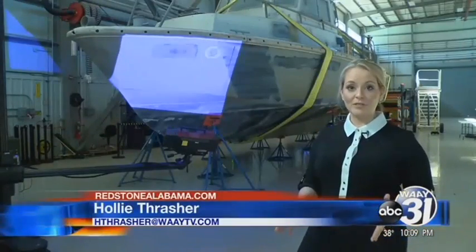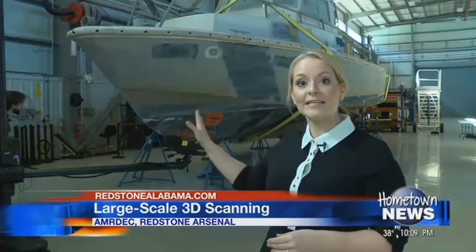I'm Holly Thrasher with RedstoneAlabama.com here at the U.S. Army Aviation and Missile Research Development and Engineering Center, where engineers are using a 3D scanning system to make a 3D model of this boat.